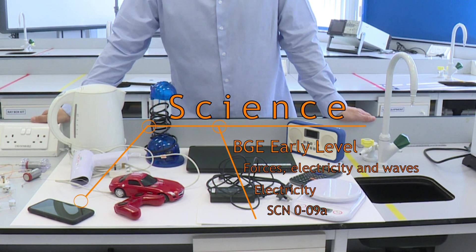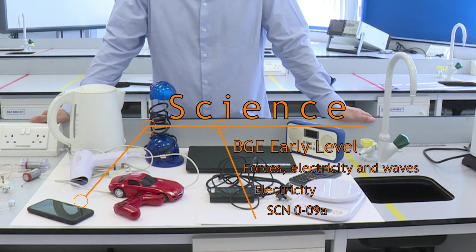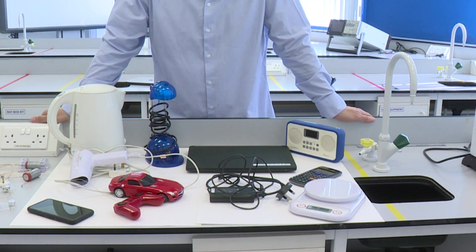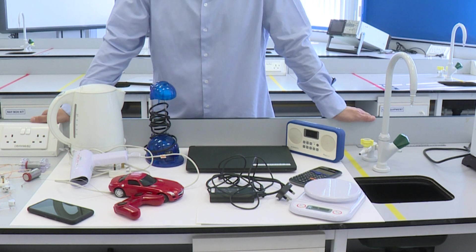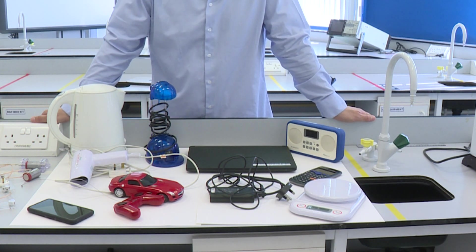In front of us we have a selection of electrical devices. Many of them you'll be familiar with, some maybe less so, but all of these things need electrical energy in order to operate. The thing is that they use electrical energy from different places.